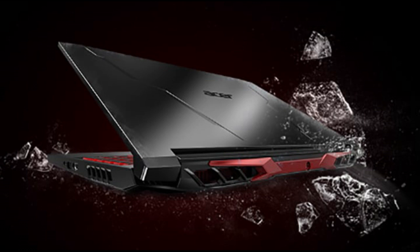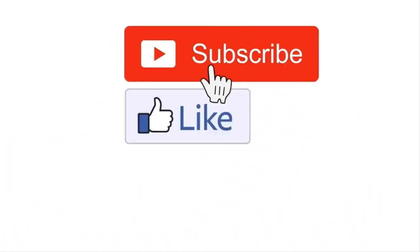At the end of this video, do not forget to subscribe to the channel and activate the bell button to receive all new things.